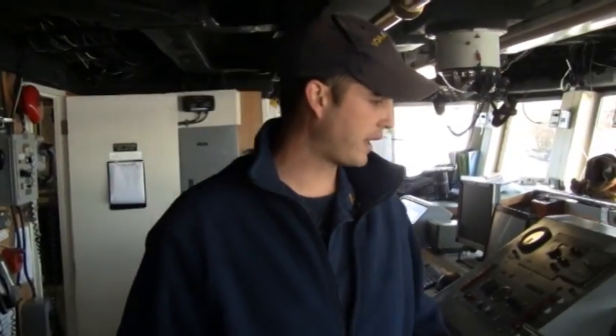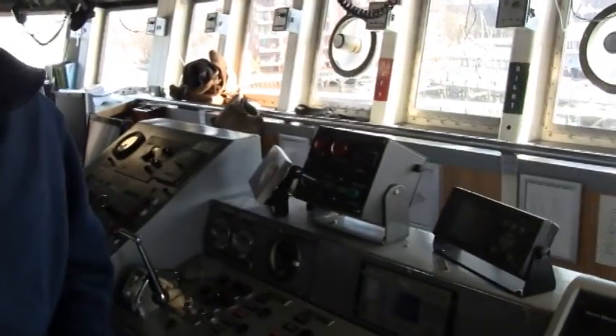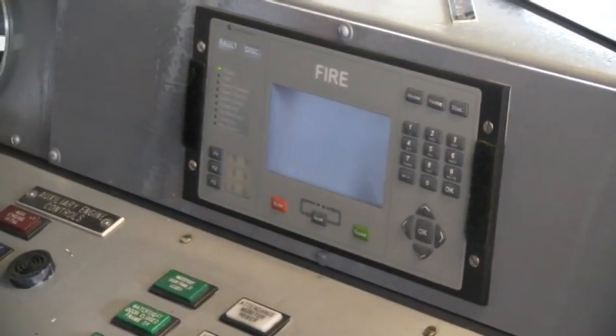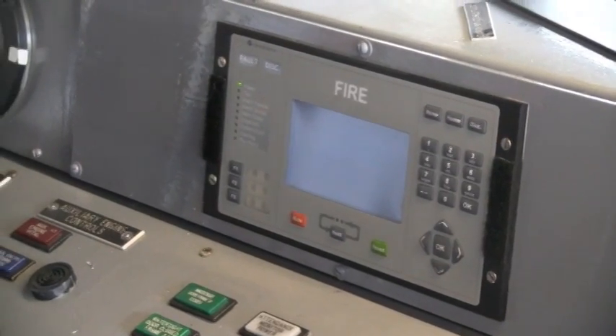We also have a fire detection system right here which keeps us up to date on the status of the entire ship. If we have any type of smoke alarms or heat sensors going off, we can see where it is so we can combat the emergency quickly.